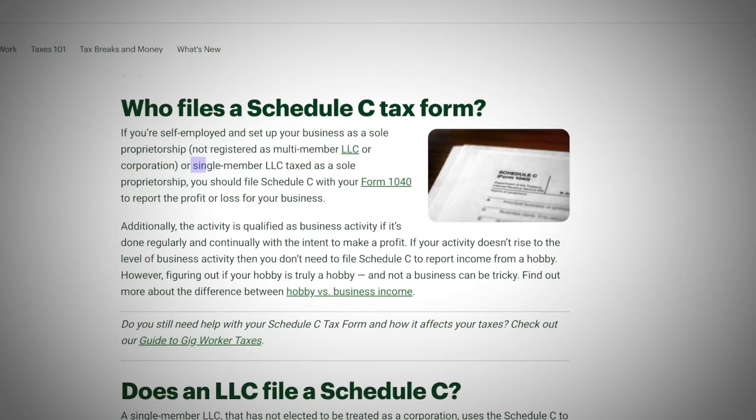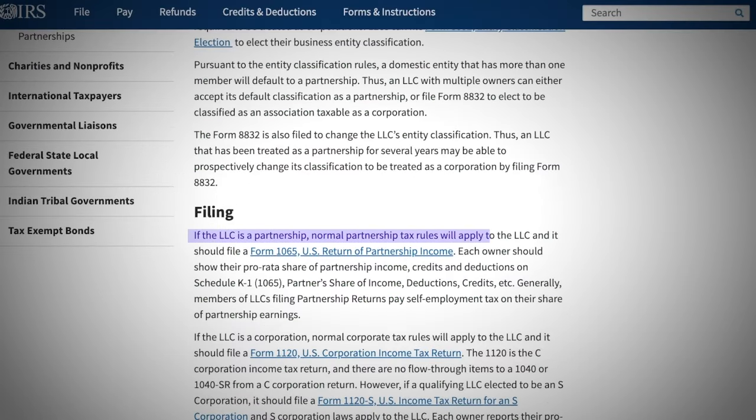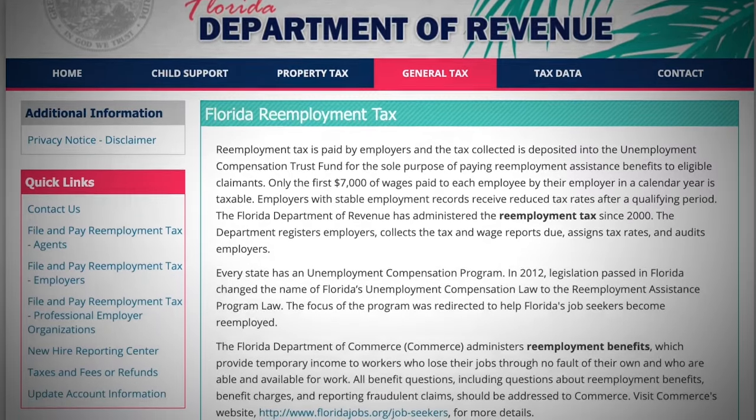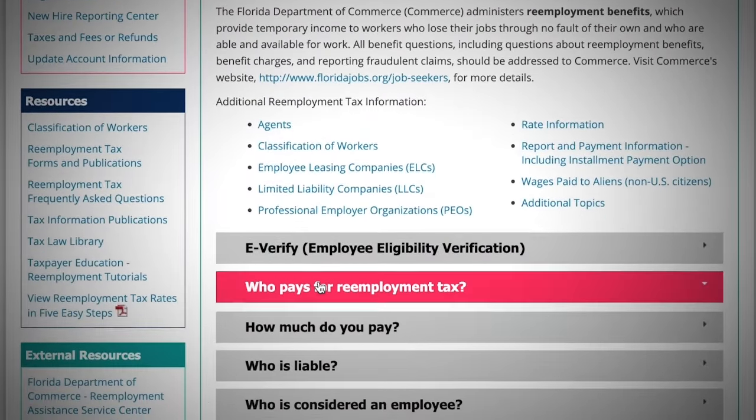When it comes to filing your taxes, understand that when you're a single member, you're going to be using form 1040 Schedule C, and if you are a multi-member LLC, that's going to be form 1065 US Return of Partnership Income. If you want to learn more about both of these, you can research through the IRS website. Another rule you need to know about is the Florida Reemployment Tax — if you have employees, you need to register and pay reemployment tax, which is meant to help cover the cost of unemployment benefits for workers who lose their jobs.